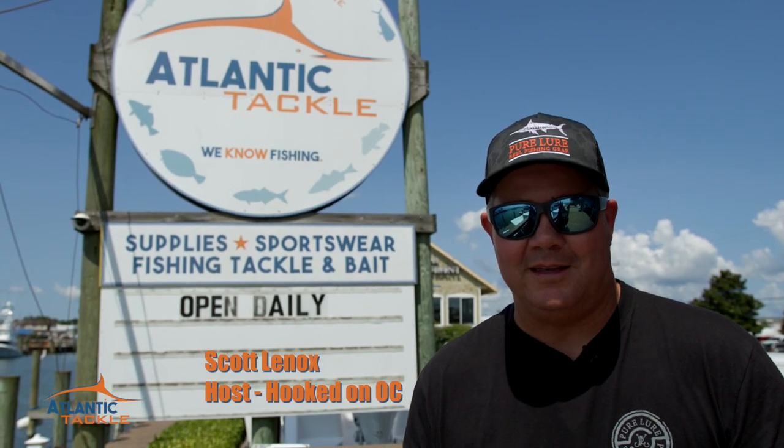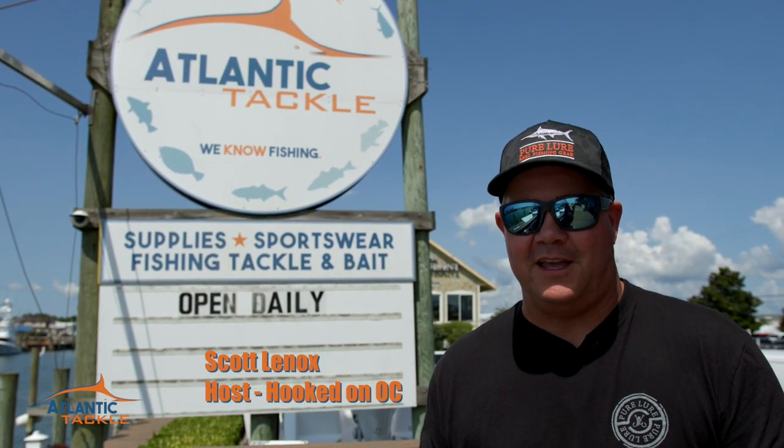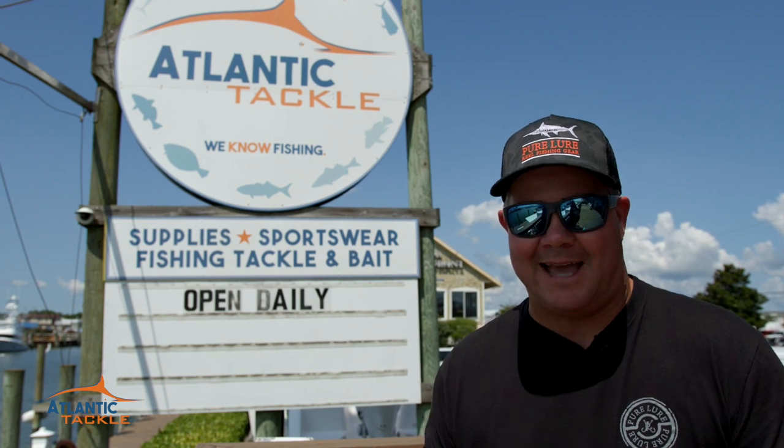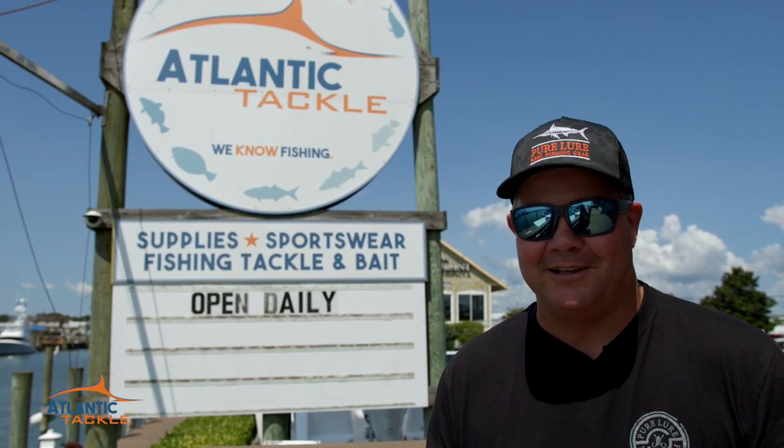Hey guys, what's up? Scott Lennox here with you again. Day 5 action for the 50th anniversary of the White Marlin Open is about to jump off. But first, we're in West Ocean City at one of the Mid-Atlantic's finest tackle shops, Atlantic Tackle. Let's go take a look at all the stuff they've got to offer.